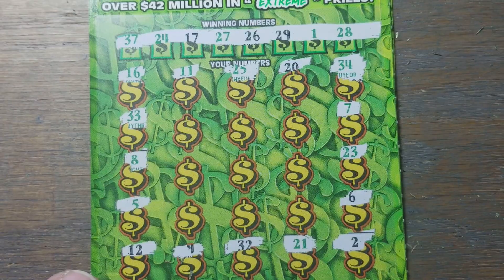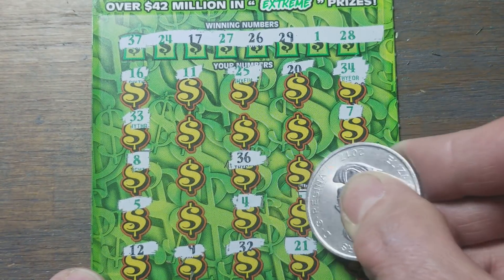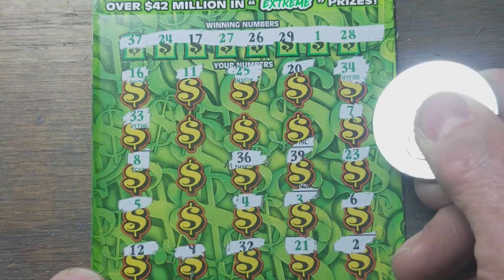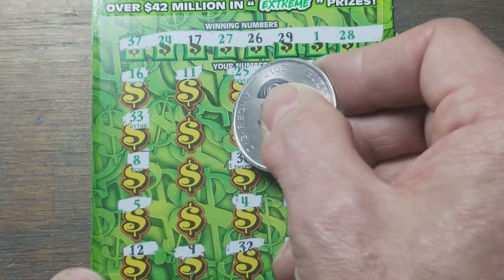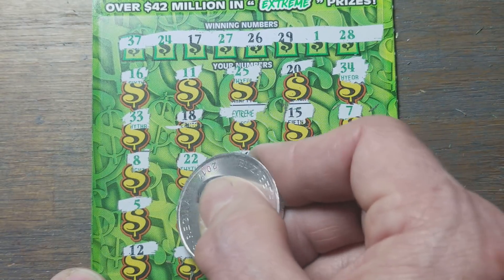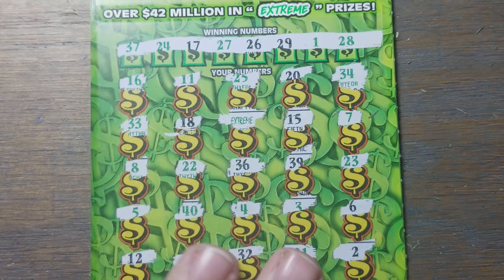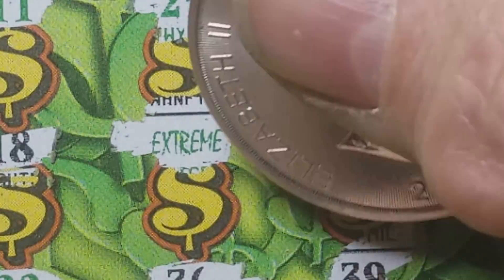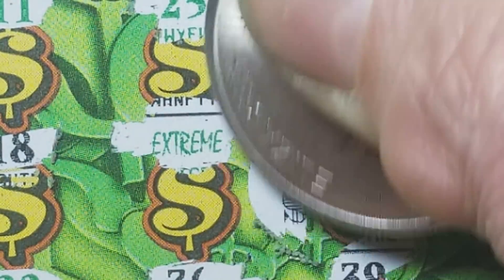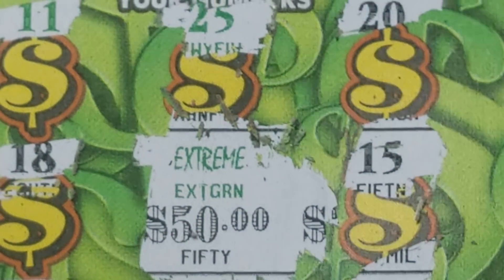Nothing there. We got nine more shots at this. Thirty-six, not twenty-six. Thirty-nine, not twenty-nine. Hey, we got an extreme — we've got a win! That's a save. Only four spots left and we hit the extreme. We're not gonna make you wait for this one — we're gonna zoom in and see what we got. Hopefully we got some big zeros way out here. We got small zeros — fifty's good. We spent ninety, got fifty back.